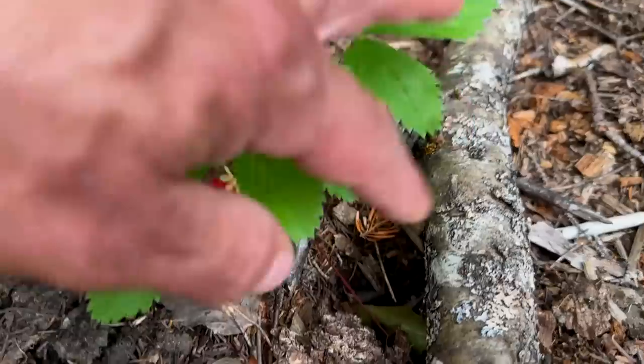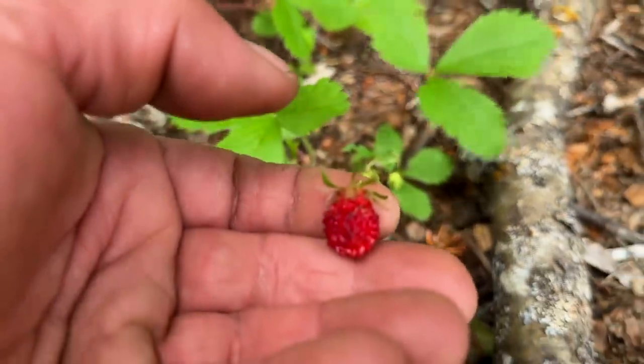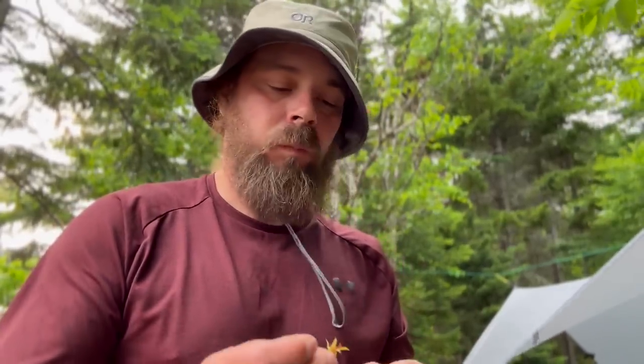Look what I found — wild strawberry. Hopefully no one has peed on that.